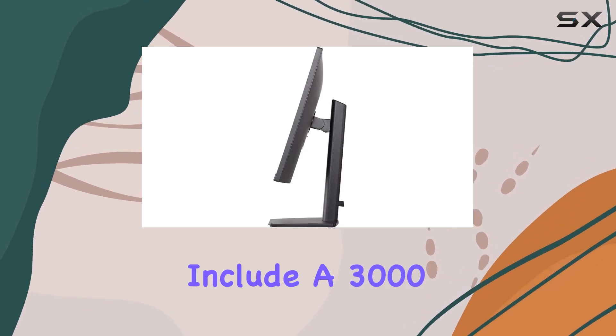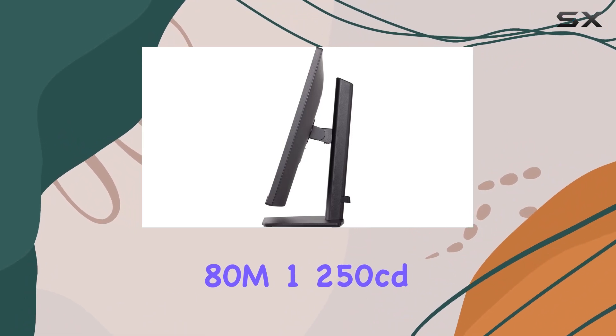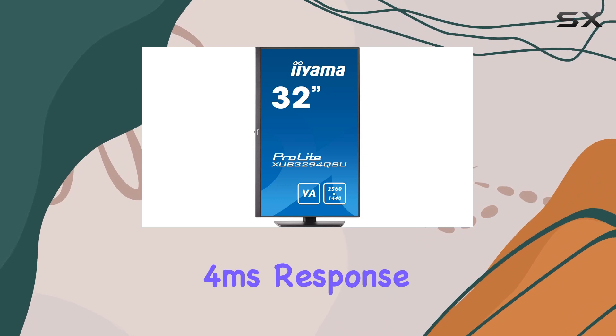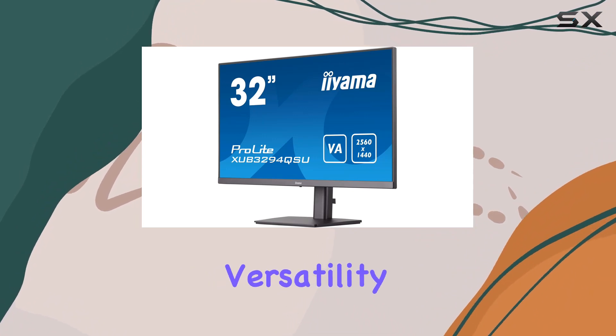Technical specifications include a 3000:1 contrast ratio, advanced contrast mode (ACM), 1250 cd/m² brightness, and a speedy 4ms response time. The VESA compatibility, tilt adjustment, and HDCP support add further versatility to this monitor, catering to various user preferences.